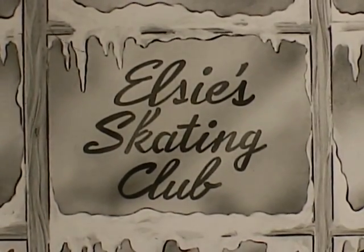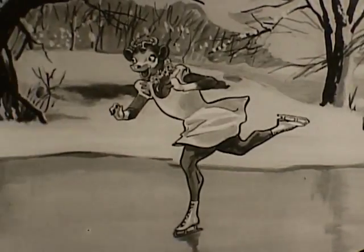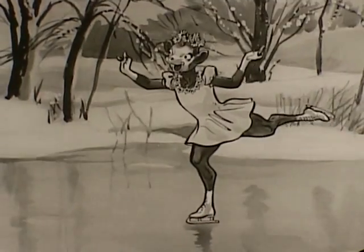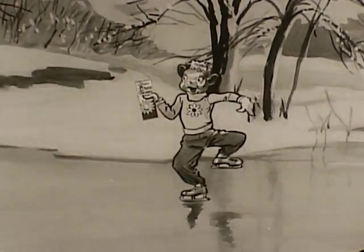Here's Elsie's Skating Club. Isn't Elsie crazy? And look at Elmer. Brrr, I'm cold. So Beulah says, let's go in and warm up. I know just the thing for that, says Beauregard.